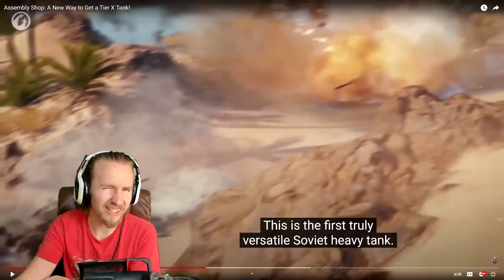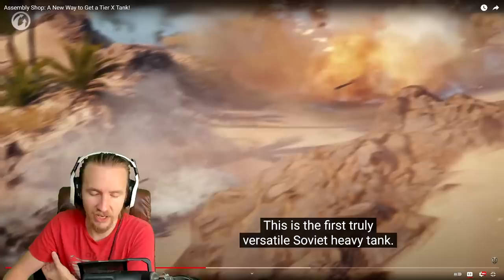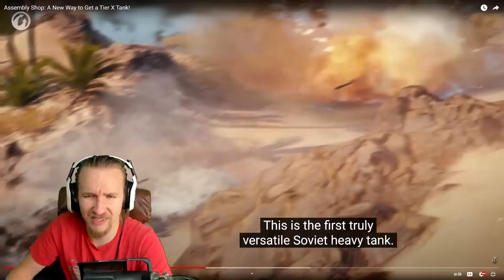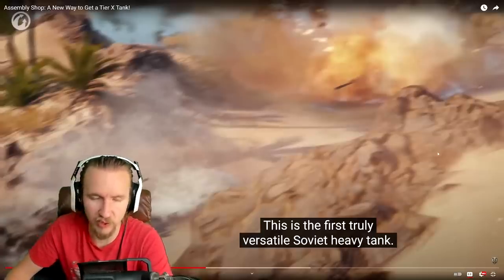That claim of it being the 'first truly versatile Soviet heavy tank' is a bit bold. The 277 is pretty versatile too, though it doesn't quite have seven degrees of gun depression and its gun probably isn't sniper-worthy. I feel like Wargaming may be overselling it a little with this video.